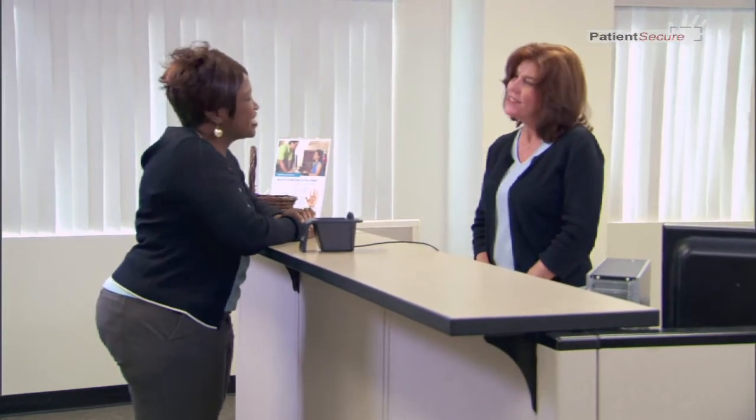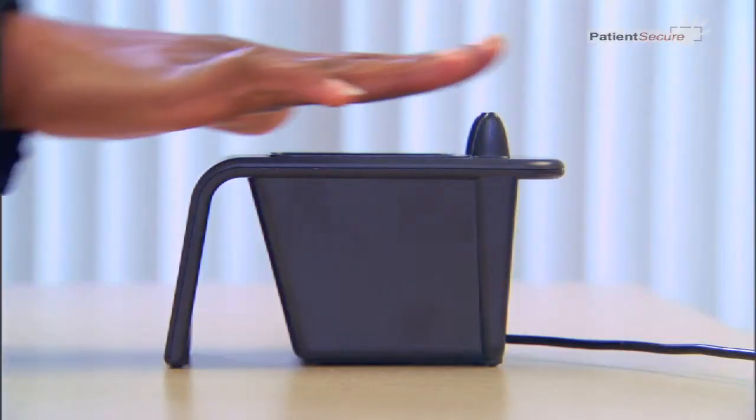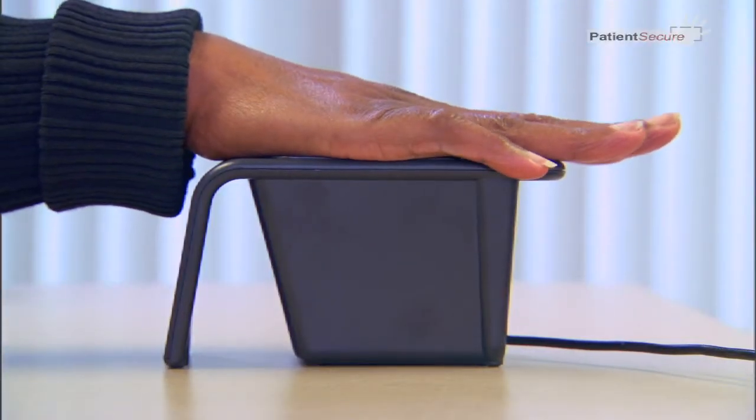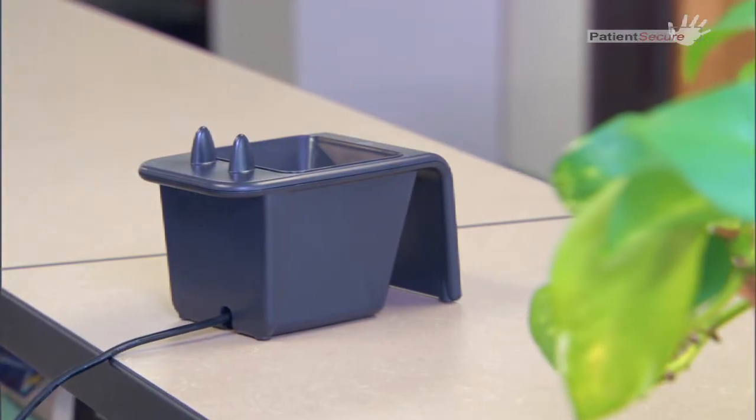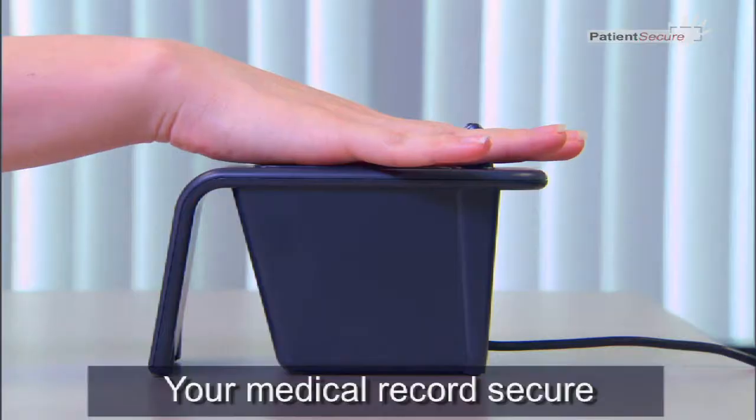On your return visit, for fast and secure identification, you will be asked for your date of birth and to place your hand on the palm vein scanner. The system will identify you and bring up your unique medical record. PatientSecure ensures that your identity is protected and your medical record is secure.